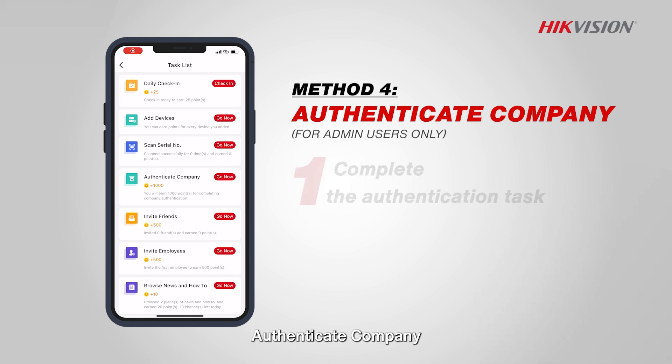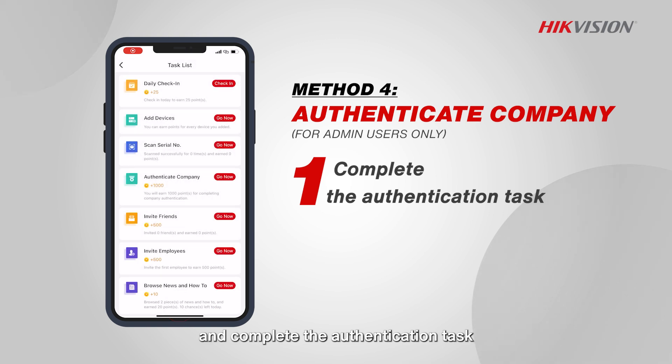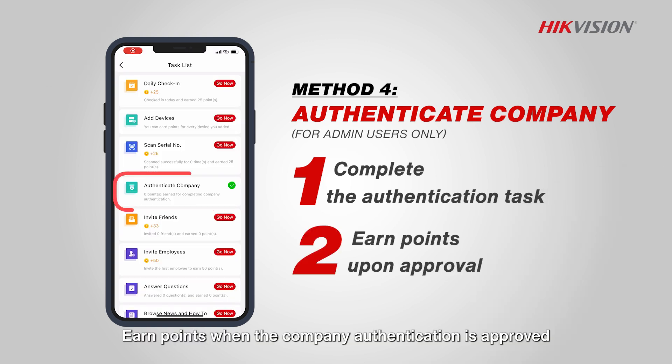Authenticate company. Enter the authenticate company section to finish the account details and complete the authentication task. Earn points when the company authentication is approved.